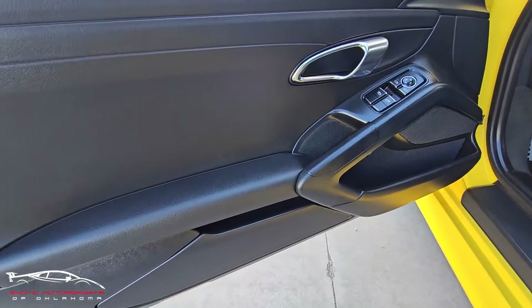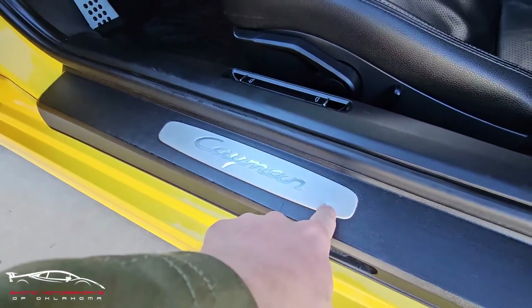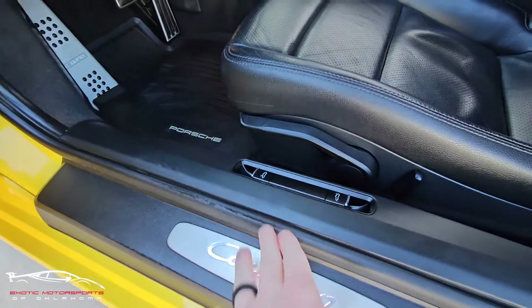Checking out this door panel — overall looks really clean. We do have a couple scuffs here, a small dent, and a little bit of wear on that strip.